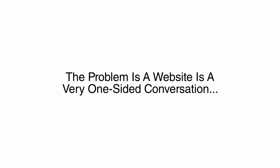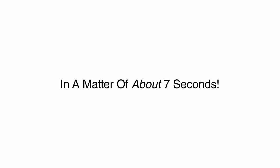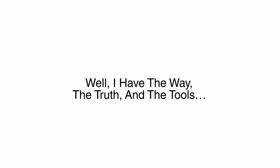The problem is, a website is a very one-sided conversation. People look at your content, click around, and then leave in a matter of about seven seconds. What if there was a way you could extend this conversation and instantly connect with these people, sending messages right on their desktop computer or mobile device? Well, I have the way, the truth, and the tool.